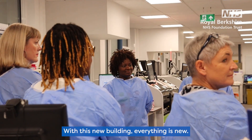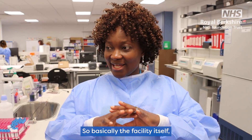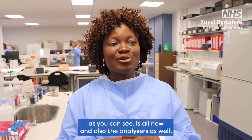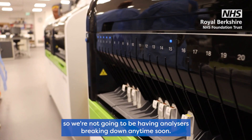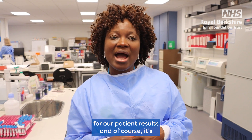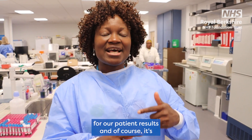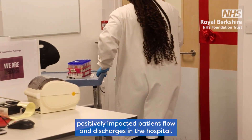With this new building everything is new. The facility itself as you can see is all new and also the analyzers — we've got new analyzers so we're not going to be having analyzers breaking down anytime soon. These have significantly improved the turnaround time for some patient results and of course it has positively impacted patient flow and discharges in the hospital.